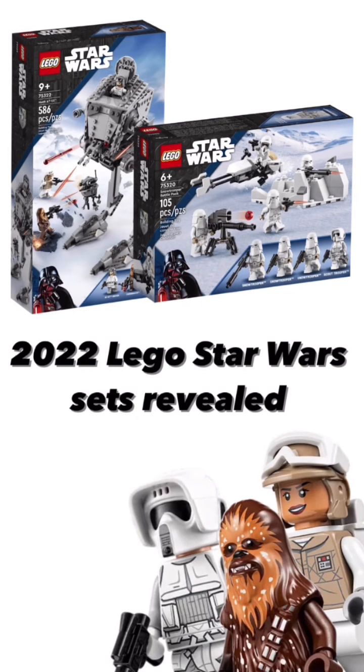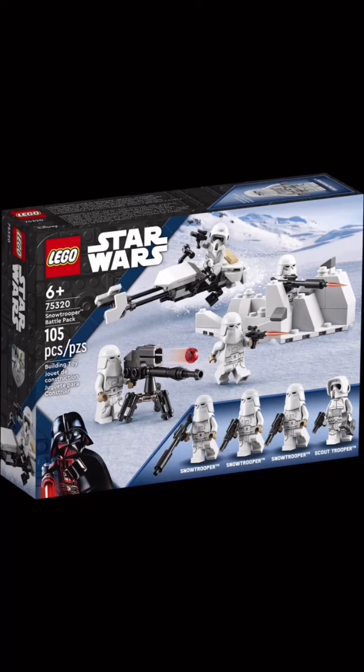What is up everybody, and today we're going to take a look at some 2022 LEGO Star Wars sets. First off, let's start with the smaller one — the Snow Trooper Battle Pack.